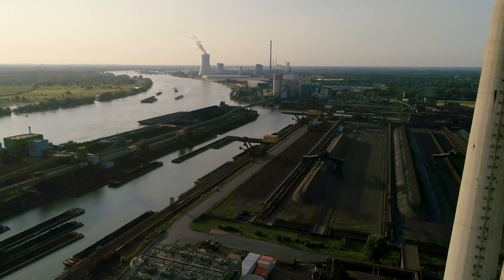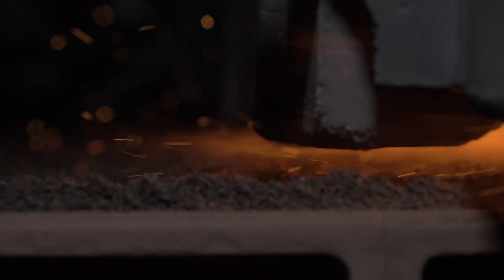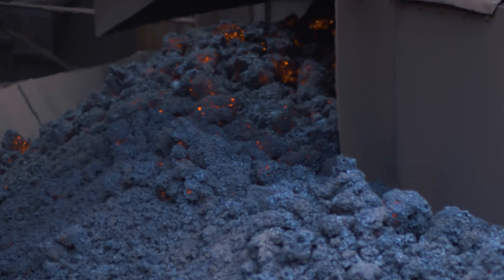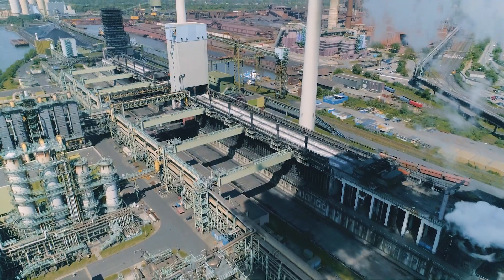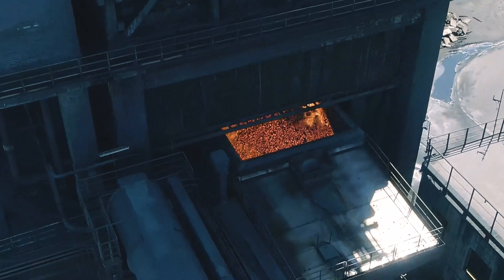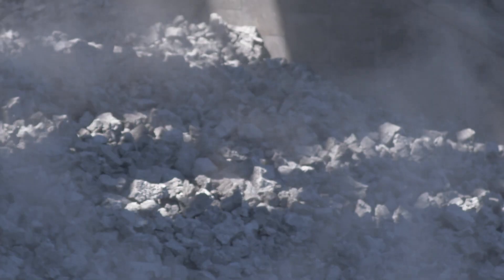In the sintering plant, iron ore is prepared for the blast furnace process. It is baked into so-called sinter cake and broken into coarse pieces. In parallel, coking coal is baked into coke for several hours in the coking plant. Coke is still an important reducing agent for the blast furnace today.